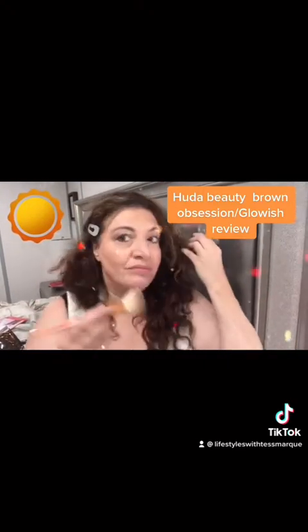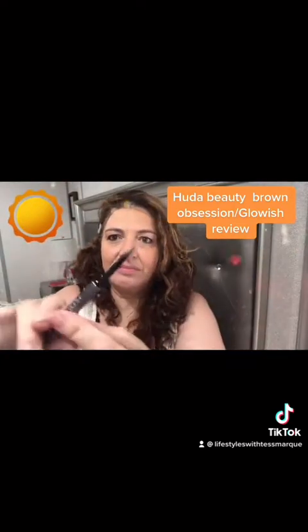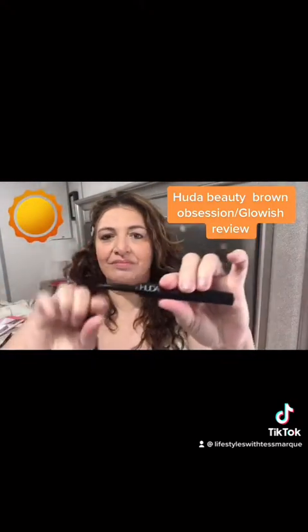And this is my favorite brow pencil from Huda Beauty. It is double-sided and has a very, very fine tip. I absolutely love how it makes my eyebrows look very defined and very fluffy without looking like I overdid them. If you powder them or something, they kind of look a little phony. That pencil is amazing.